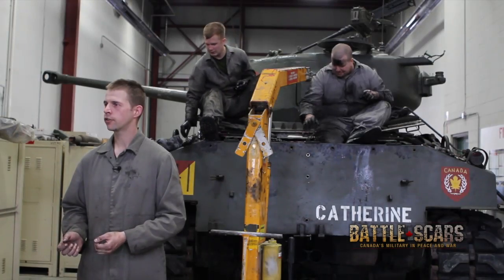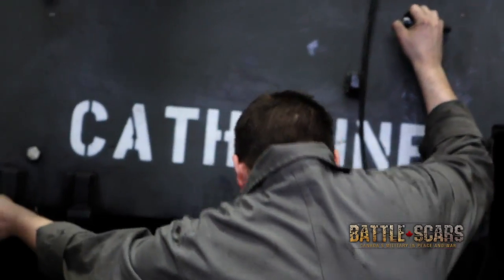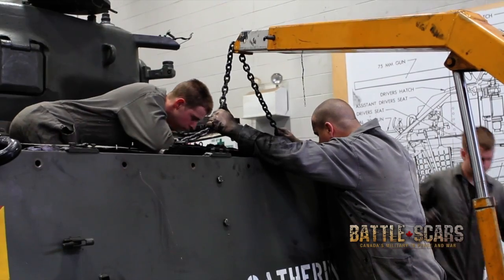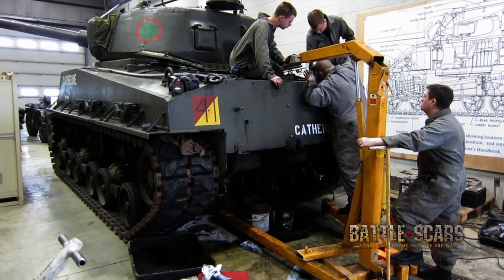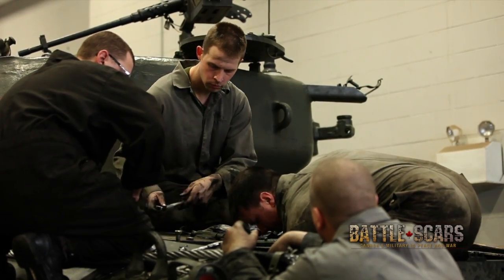Today we're prepping the Sherman tank for an engine pack removal. So what we're doing is removing the radiators, the fans, the shrouds, and disconnecting all the wiring. Currently it does run, but the engines have been maintained for so long that we have to pull them out and rebuild them.